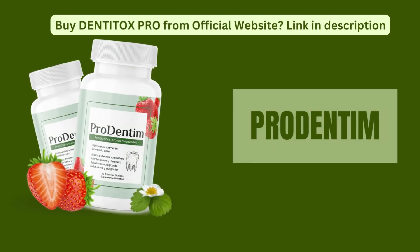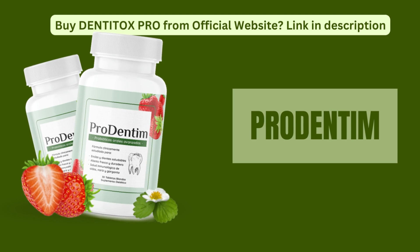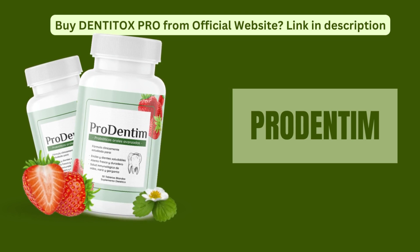The product comes with two attractive bonuses: Bad Breath Gone — One Day Detox, and Hollywood White Teeth at Home. The first bonus offers natural breath freshening using unexpected spice and herb mixes. The second bonus shares secrets for achieving a bright, celebrity-like smile, with a simple 10-second bright teeth method and other tips.